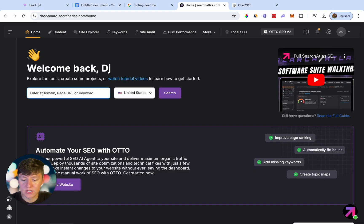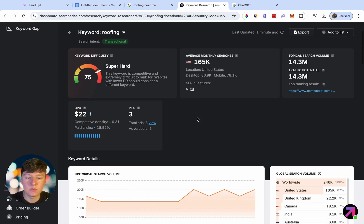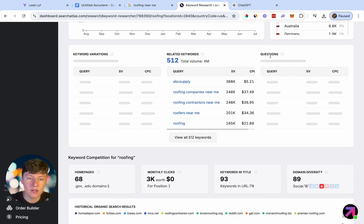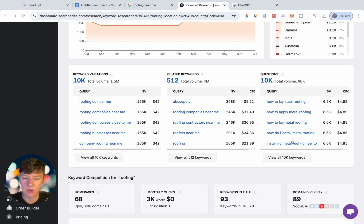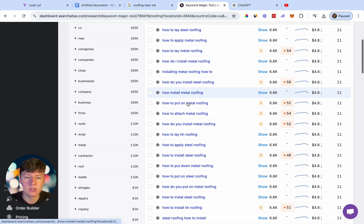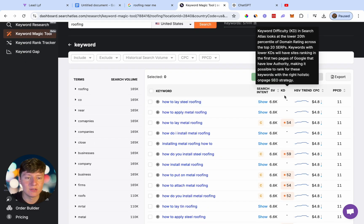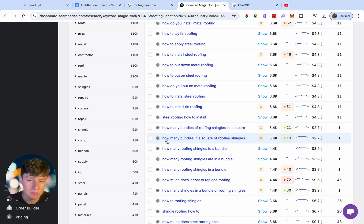So let's just wait for this to load. We're going to get a ton of questions that we can use to write our blog posts about. So if I just click on view all, here's a list of blog post ideas that we can use. We're going to make sure that our keyword difficulty is fairly low. So if we just come down here, we can write a blog post about how many bundles in a square of roofing shingles, because the keyword difficulty is very low and there's a lot of search volume.